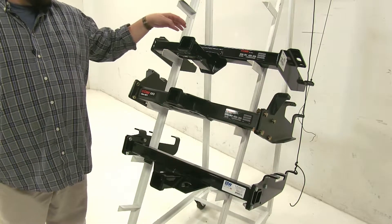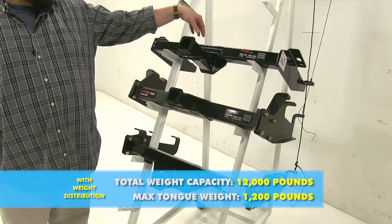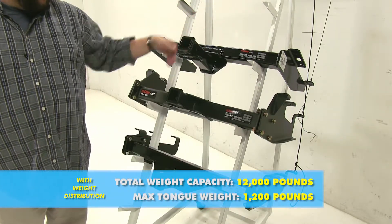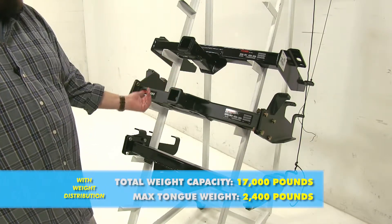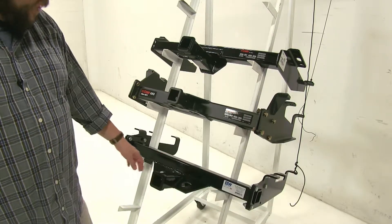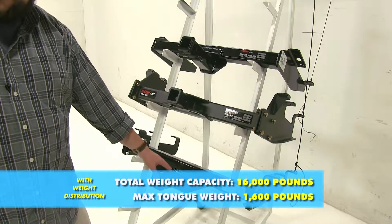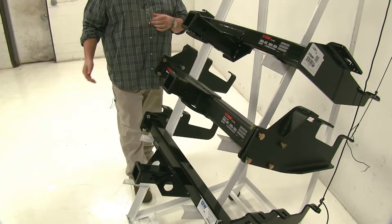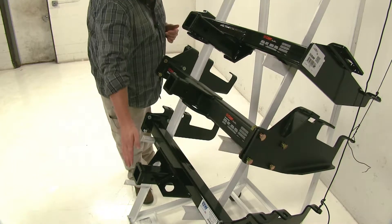With the addition of weight distribution, things change a little. The Kirk Class 4 goes to 1,200 pound tongue weight with a 12,000 pound towing capacity. The Kirk Class 5 stays at 2,400 pound tongue weight but gains another 1,000 pounds for a 17,000 pound towing capacity. The B&W remains the same at 1,600 pound tongue weight and 16,000 pound towing capacity. As far as clearance under the bumper, the Kirk Class 5 sits a bit further in compared to the Kirk Class 4 or the B&W Class 5.